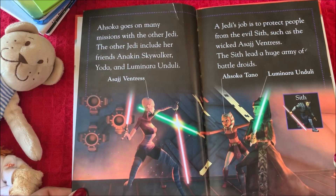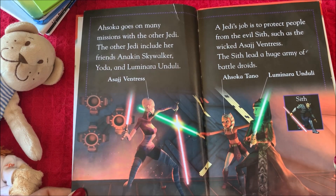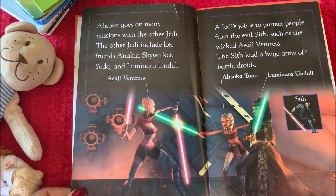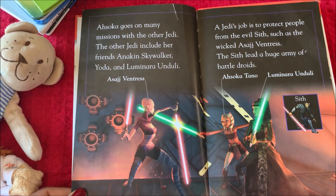Ahsoka goes on many missions with the other Jedi. The other Jedi include her friends Anakin Skywalker, Yoda, and Luminara Unduli.